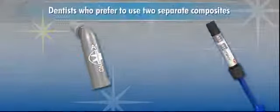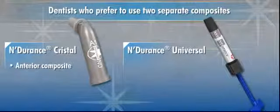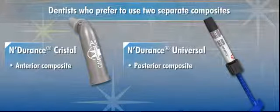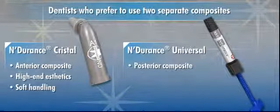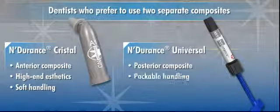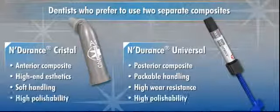Dentists who prefer to use two separate composites — one for anterior and one for posterior — should choose Endurance Crystal for their anterior composite for its high-end aesthetics and soft handling properties, and Endurance Universal for their posterior composite with packable handling and high wear resistance. Both offer high polishability that lasts.